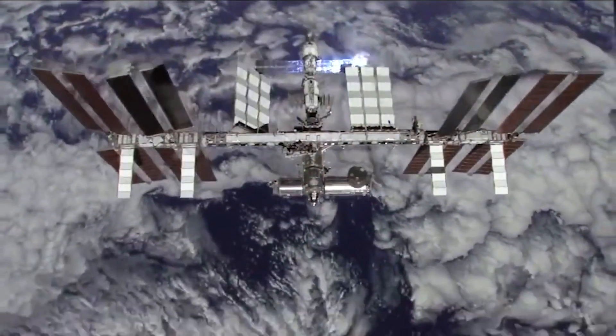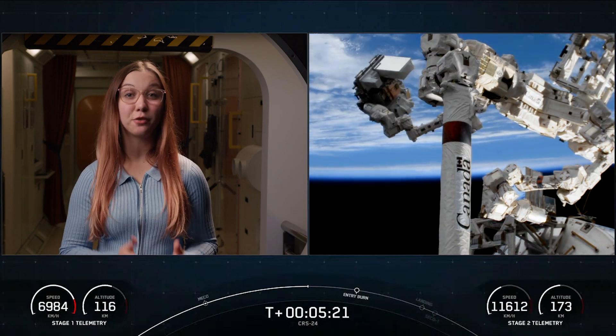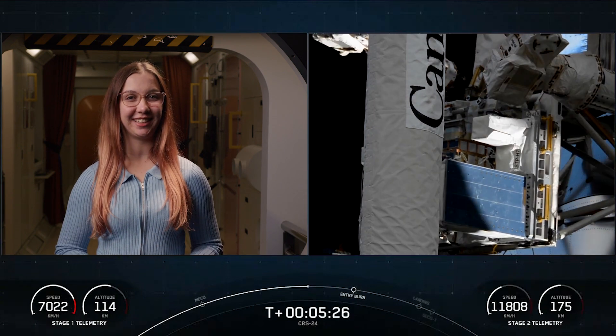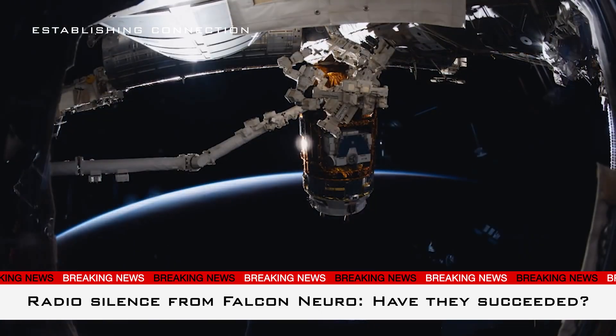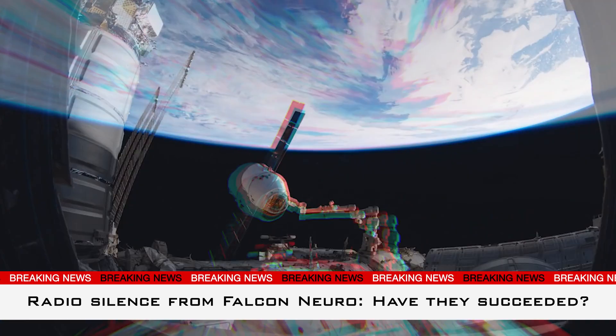Next up, International Space Station. In order for the mission to be a success, Falcon Nero needs to transmit us data from space. I've just had word that the cameras have been turned on after docking. Falcon Nero, do you copy? Falcon Nero, do you copy?